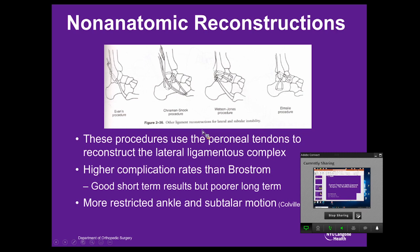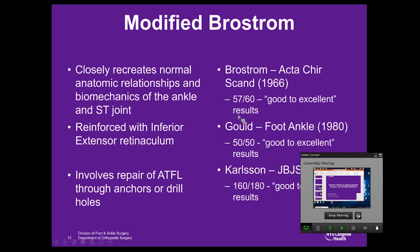Brostrum described his procedure in 1966 — a direct repair of the ATFL and CFL that recreates the normal anatomic relationships and biomechanics of the ankle and subtalar joint. Gould modified it in 1980 by reinforcing the repair with the extensor retinaculum, and Carlson further modified it using bone tunnels to repair the ATFL to the fibula. All of these showed really good results — a multitude of studies show consistent 90% to 95% good-to-excellent results in the short- and mid-term, including one long-term study of West Point cadets showing similar findings.